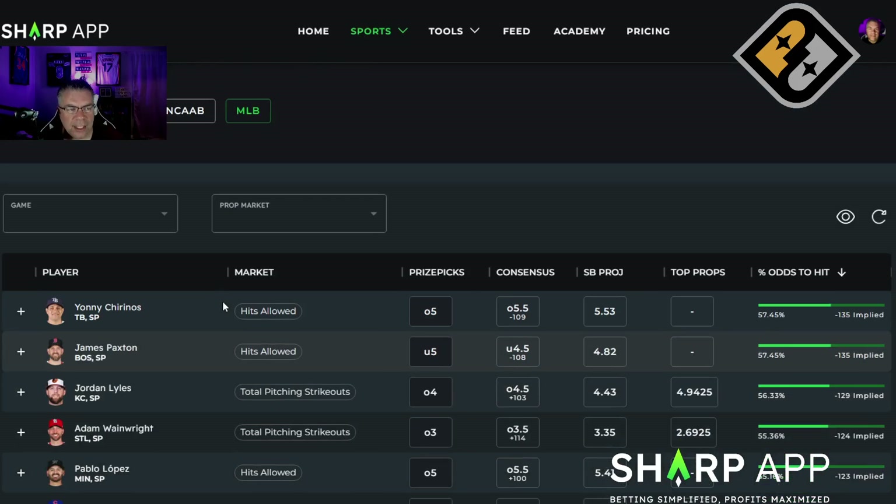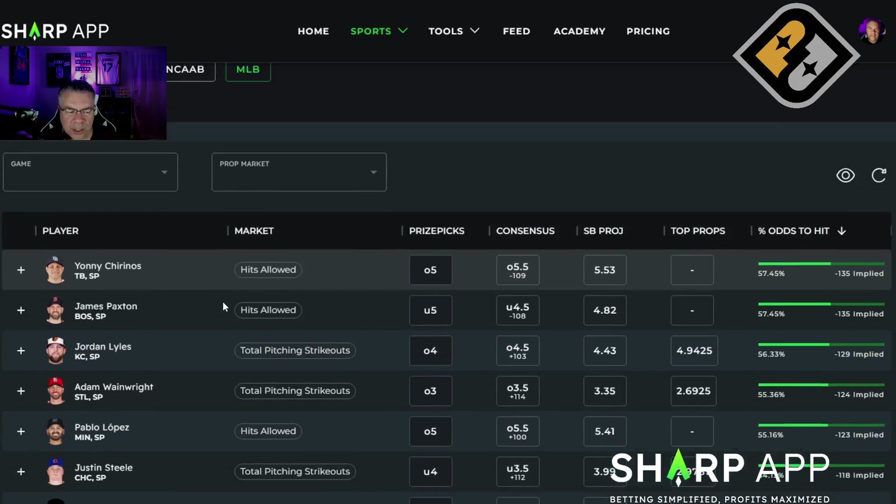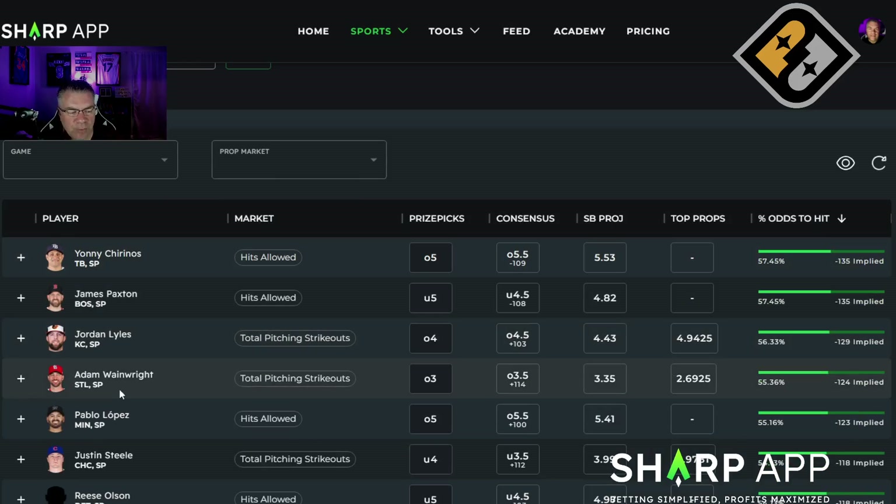The Proptimizer I'm looking at here is to beat PrizePicks. We do have the Proptimizer for the sportsbooks as well — I'll get to that in a second. You can see the fourth one down is Wainwright over three, which agrees with me, but our top props AI model actually likes this a little bit lower. I'm going to take this one — I like the over three here, obviously even better than the over three and a half, but we're getting plus money. The consensus is plus 114; that's why I like it so much at the sportsbook.